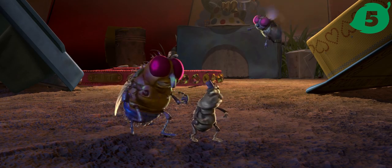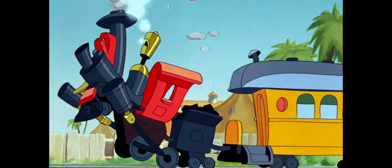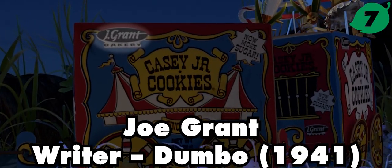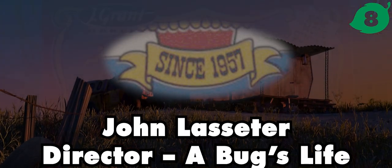The collar used as a circus ring belongs to Jenny. The Bug's Circus Train is a Casey Jr. cookie box, named after the train from Dumbo. It was made at the J. Grant Bakery. The box reads 'since 1957,' John Lasseter's year of birth.